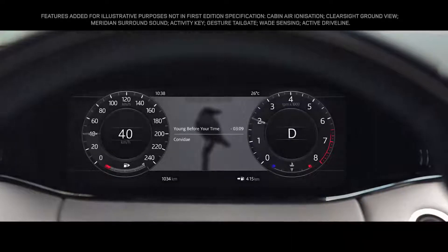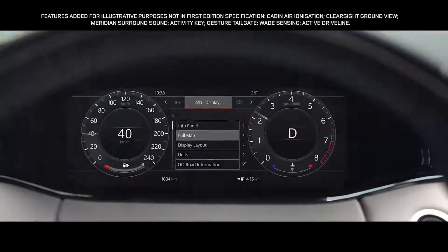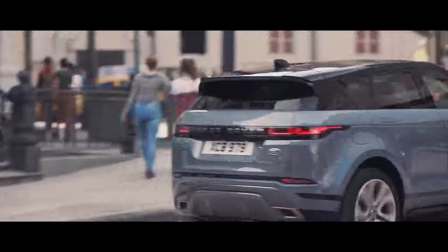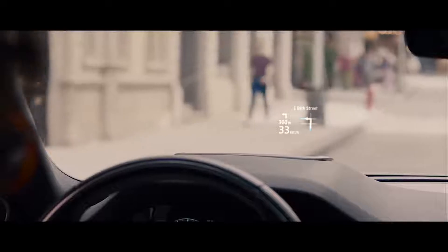The 12.3-inch high-resolution interactive driver display puts key information right where you need it. The full color head-up display projects a wealth of additional information onto the windscreen.